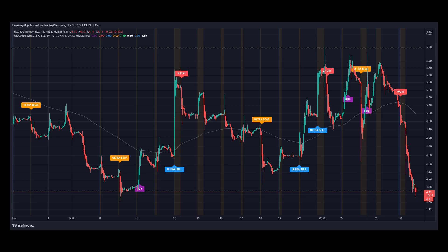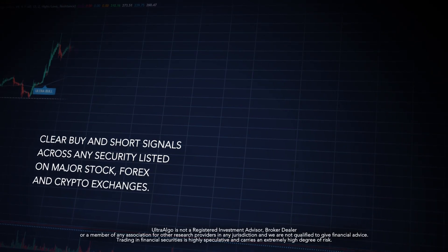We can also notice how the price went from $5.10 since the last short signal all the way down to $4.11 right now. Thank you for watching the technical video.